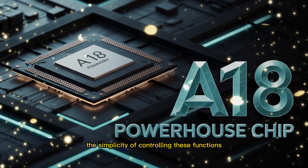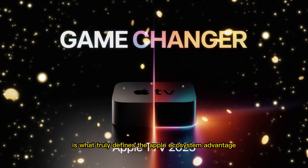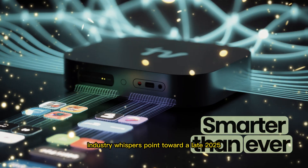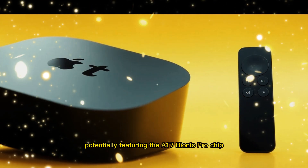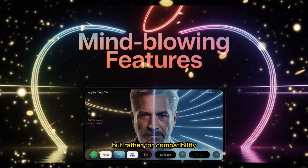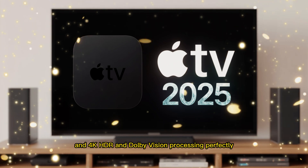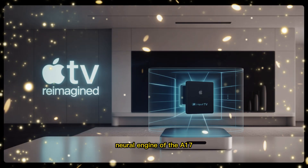The simplicity of controlling these functions — from setting a bedtime timer to locating a misplaced remote using a Find My-like tracking feature — truly defines the Apple ecosystem advantage. The current Apple TV 4K third-generation, while a powerhouse, operates with the backdrop of an impending refresh. Industry whispers point toward a late 2025 or early 2026 update, potentially featuring the A17 Bionic Pro chip — not primarily for speed, as the A15 is already overkill, but for compatibility with next-generation computational demands, specifically Apple Intelligence.